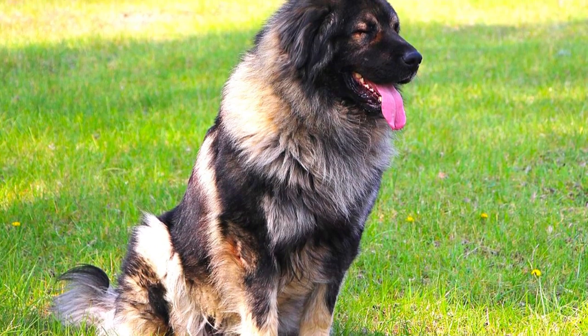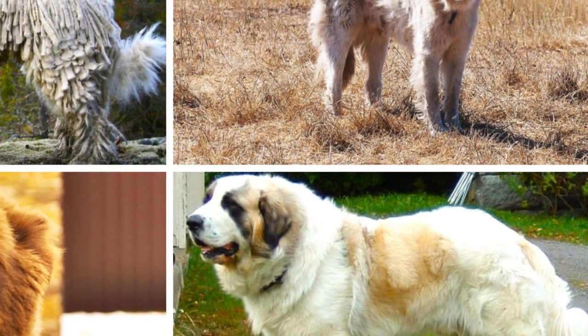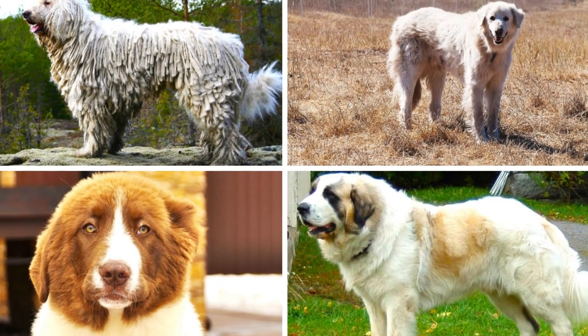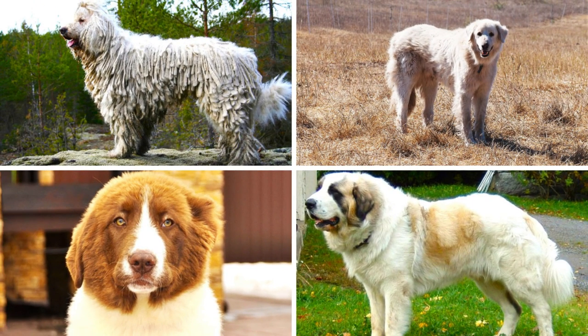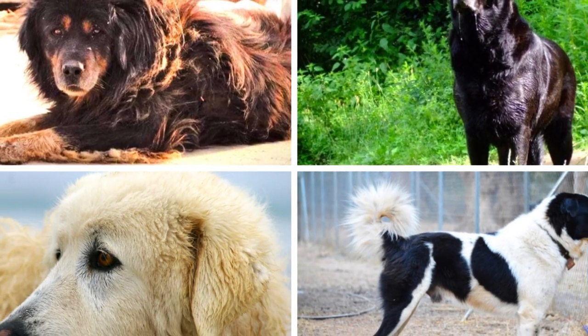They have literally been selectively bred for specific traits for thousands of years, which means most LGDs have quite similar personalities, such as incredible loyalty to their owners and to the livestock, very low or even no prey drive, natural protectiveness and alertness, big strength, and a high level of independence and decisiveness.